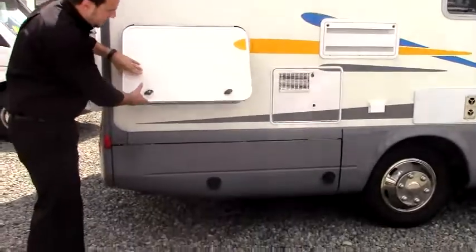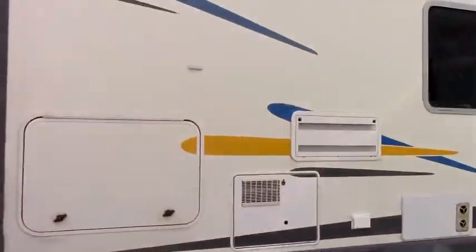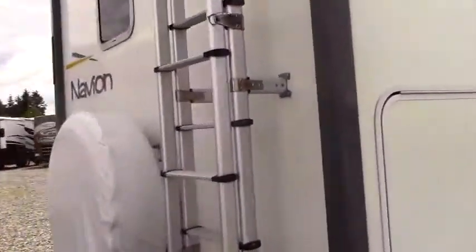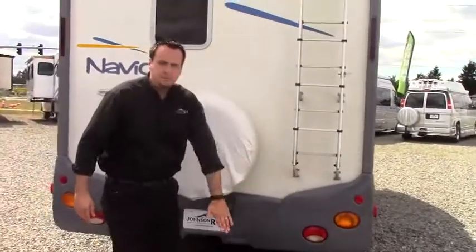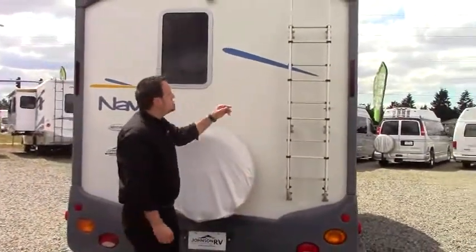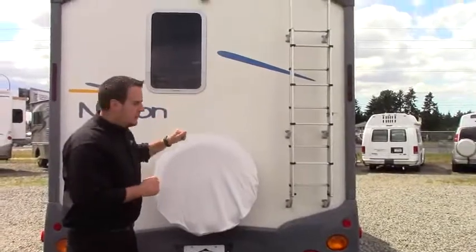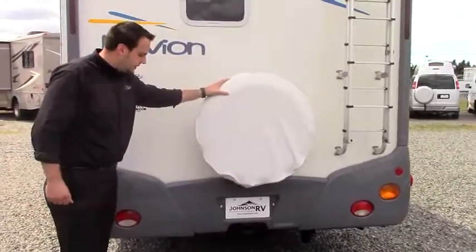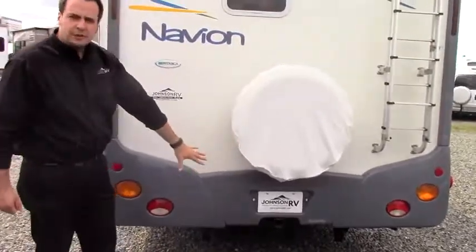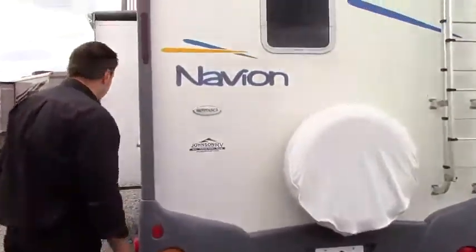Below here you've got your Onan generator. Come around the back side — you have a full stepladder that extends out, making it easy to access up to the roof. This has built-in solar panels, so it's very, very efficient. You also have your spare tire in the back and a 4,000-pound tow hitch, along with the seven-way plug.